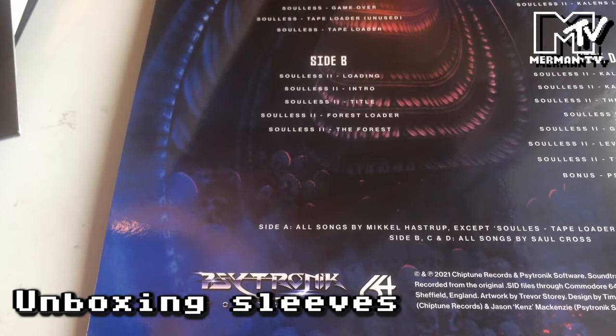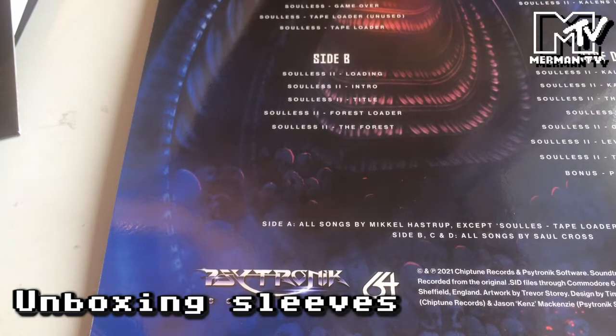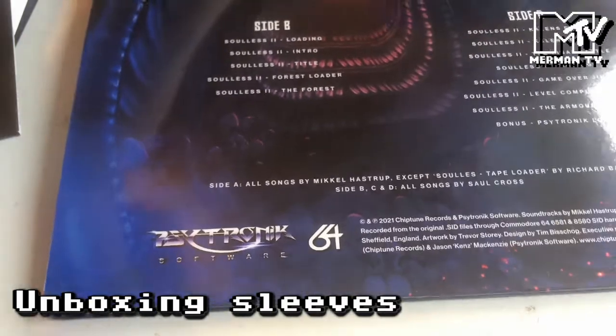All songs on Side A are by Mikael Hastrup from the original Soulless, with a tape loader by Richard Bayliss. And then B, C and D songs are by Saul Cross.